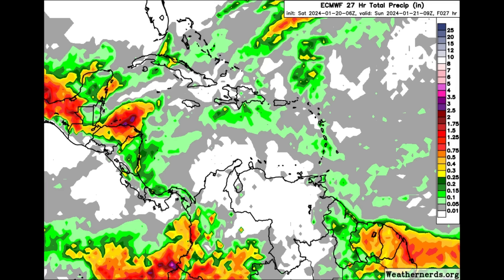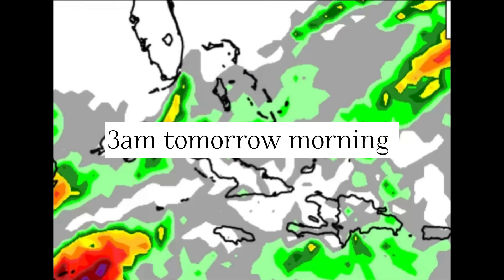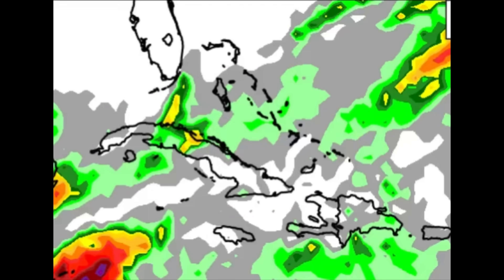On the rainfall forecast through tomorrow morning, across much of the Caribbean islands we're not seeing very colorful shadings, but portions of western Cuba, the Bahamas, and near the Turks and Caicos islands could see some shower activity. Over in the eastern part of Cuba, sections of Haiti, the Dominican Republic, Jamaica, and the Cayman Islands it's unlikely that there will be any substantial or widespread rainfall.